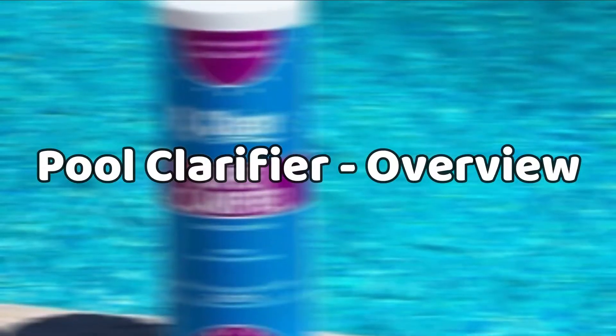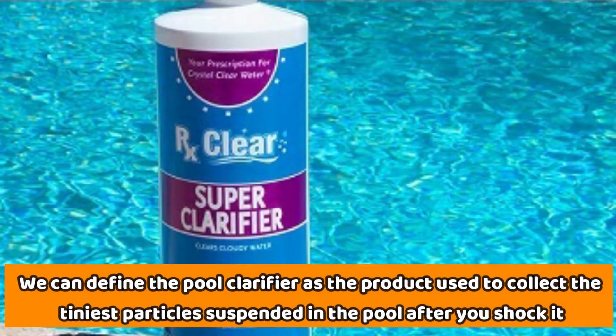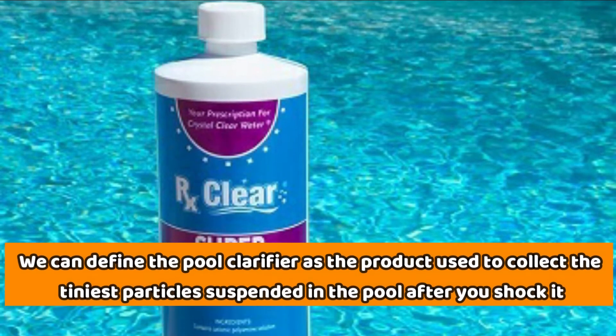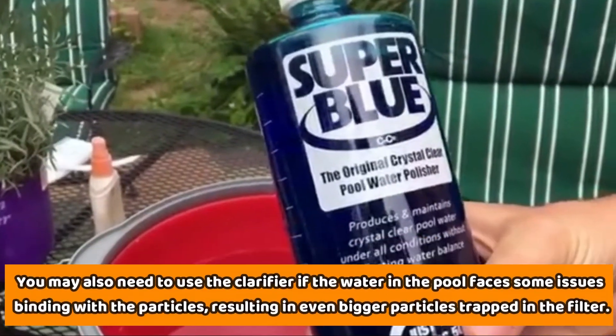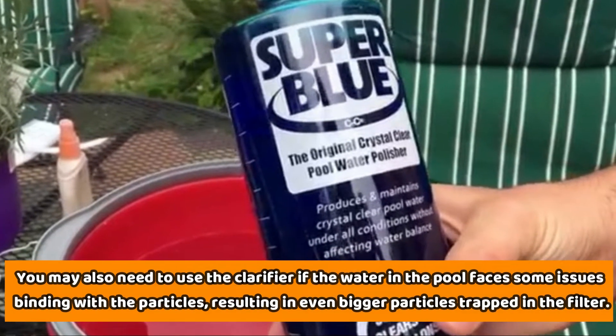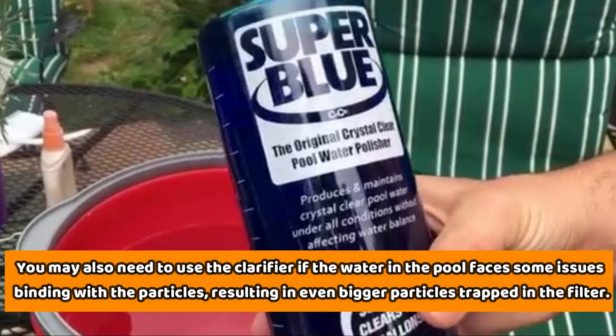Pool Clarifier Overview. We can define the pool clarifier as the product used to collect the tiniest particles suspended in the pool after you shock it. You may also need to use the clarifier if the water in the pool faces some issues binding with particles, resulting in even bigger particles trapped in the filter.